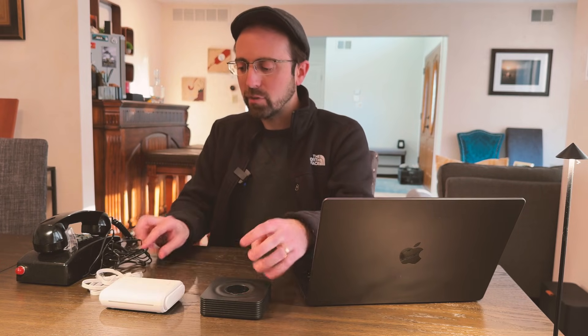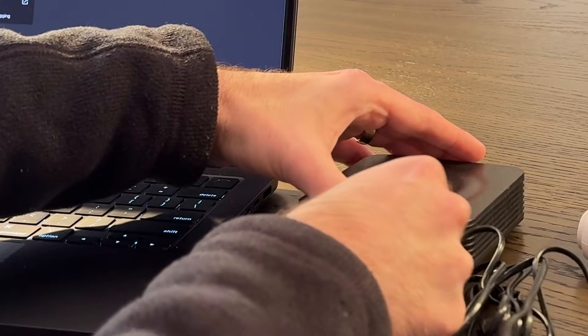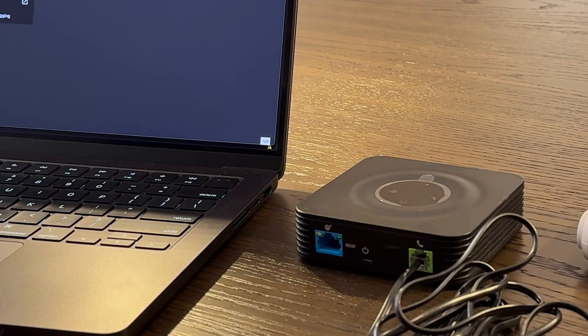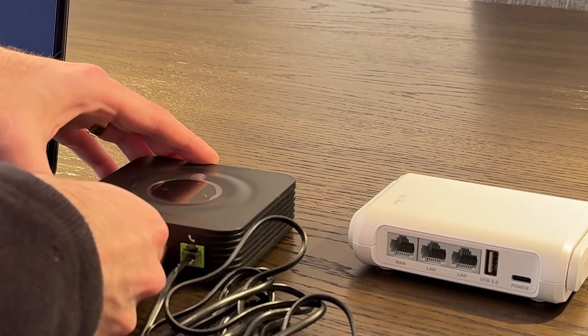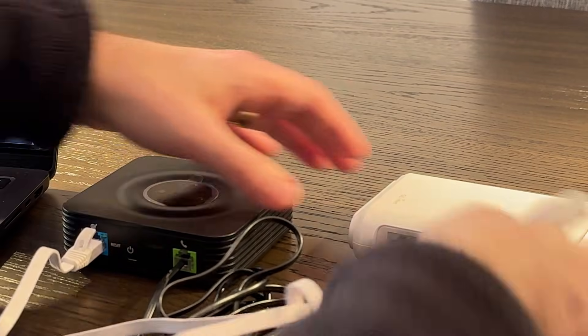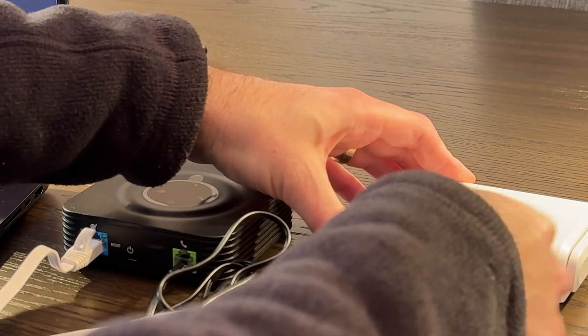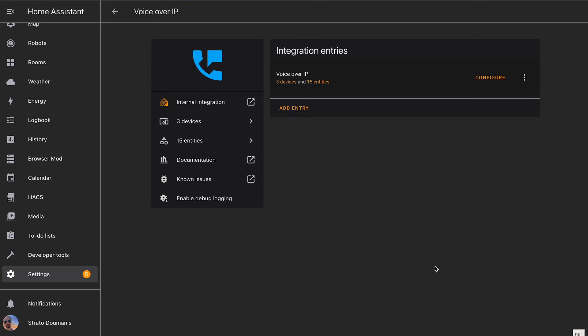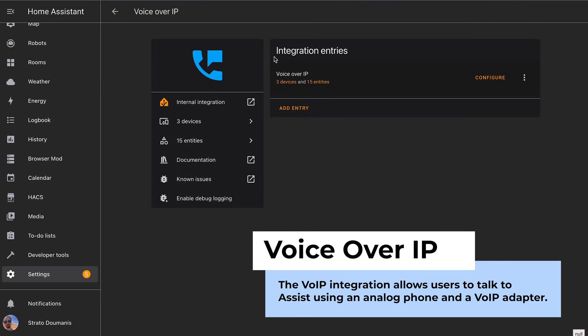And a router. You've got to connect everything up pretty easily: take your analog phone, connect it to the green port, and take a standard Ethernet cable, connect to the blue port, and connect the other side to your router. Once everything is powered up, Home Assistant should detect the VoIP box on the network.